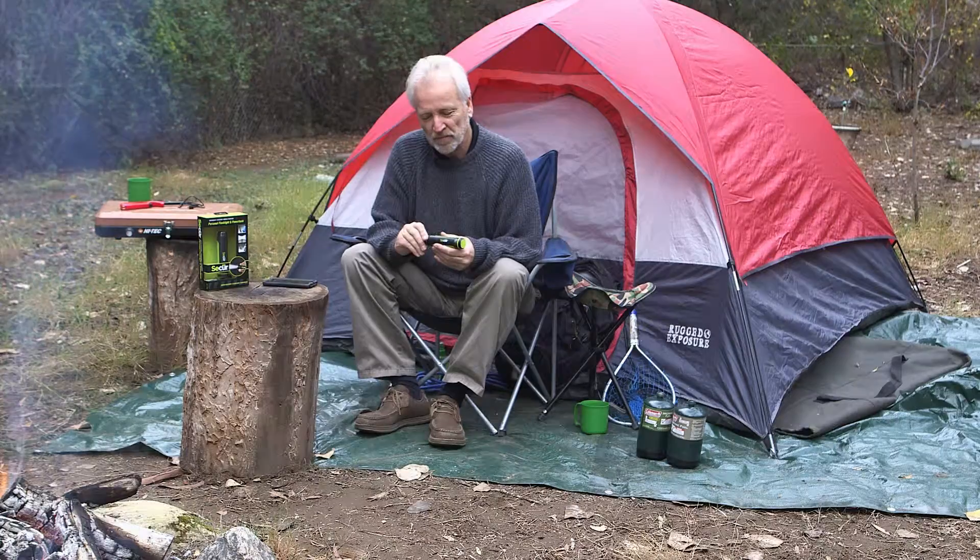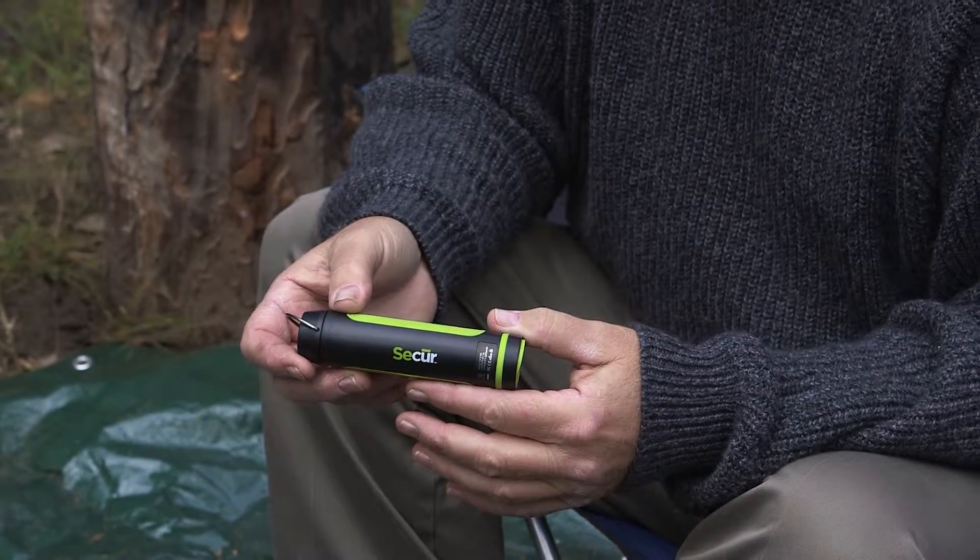It's very compact, fits in your pocket. It's the new personal light and power bank from Secure Products.